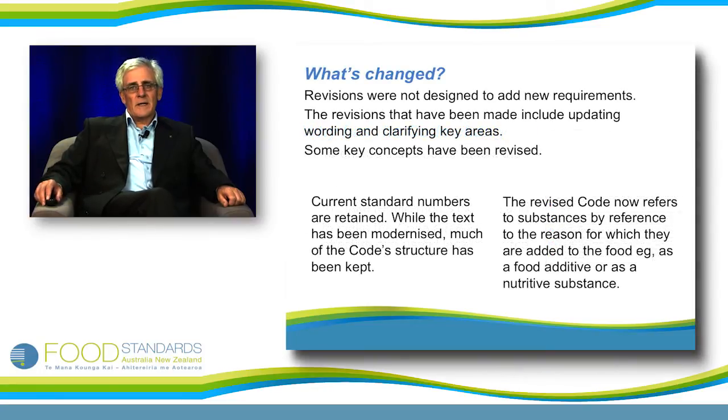The bottom line is that the code has been changed or revised in order to modernise it, and the purpose has been to do that without changing the requirements. The revisions were not designed to change the requirements that the code places on industry or those selling food in Australia or New Zealand.